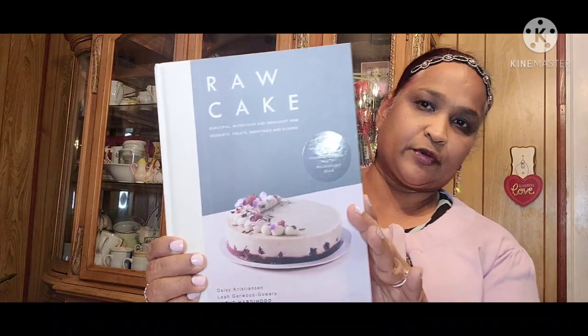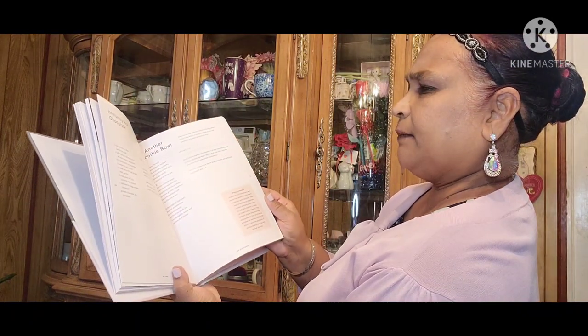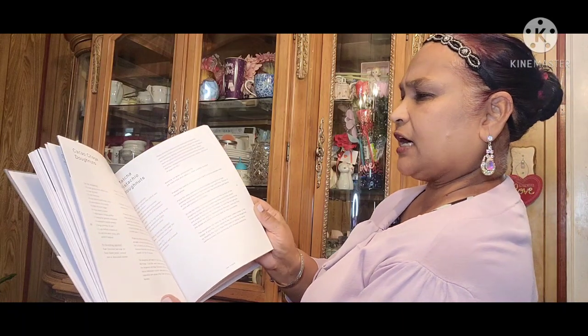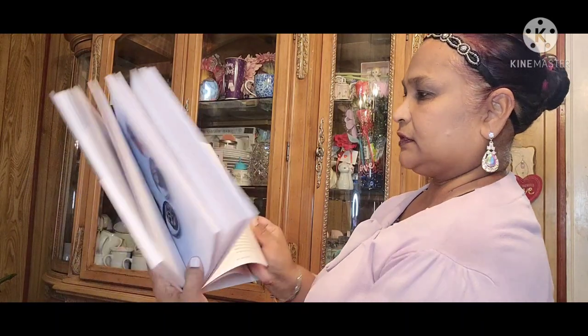Let's move on to some books. I picked up Raw Cake by Daisy Christodoulou — a very colorful beautiful book. Inside it has glowing skin tonic, immunity hot chocolate, smoothie bowls, cacao donuts, raspberry peanut butter cups, and oatmeal raisin cookies. Really pretty book.